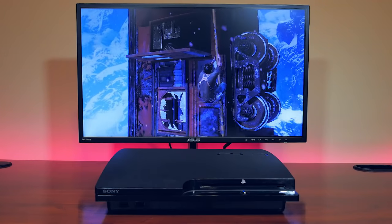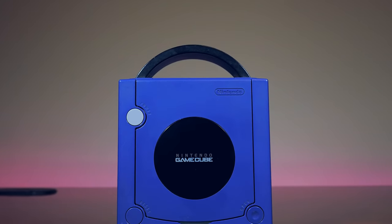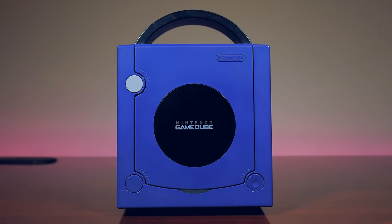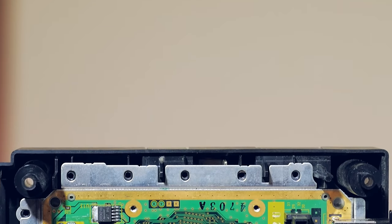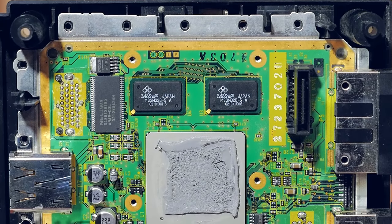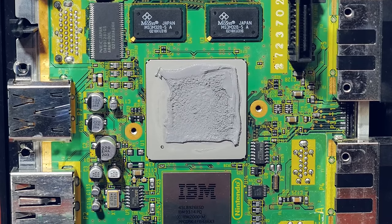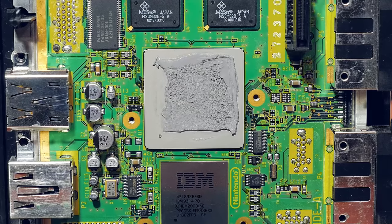IBM would also utilize the PowerPC architecture for the up-and-coming GameCube that would release later in 2001. Nintendo's requirements for this next-generation console were very clear: the chip must be powerful but cheap to manufacture and not run very hot. In the end, they ended up working with IBM to handle the production of the CPU for the GameCube, which was based on the well-known PowerPC 750CX processor.